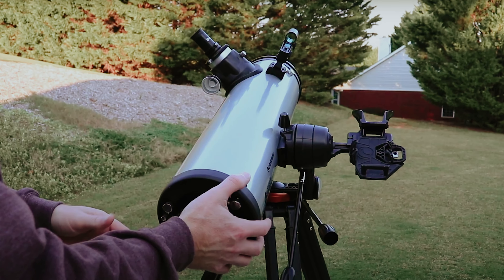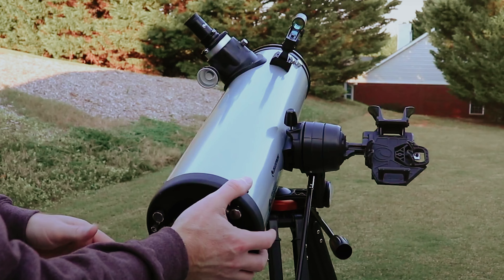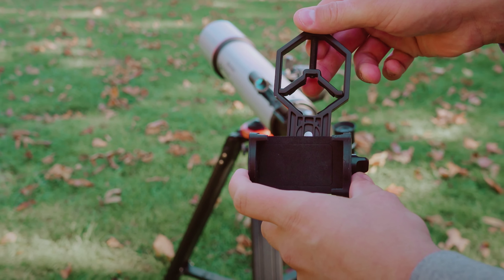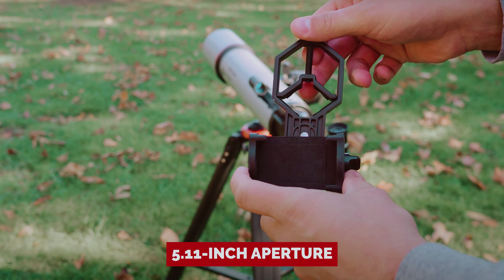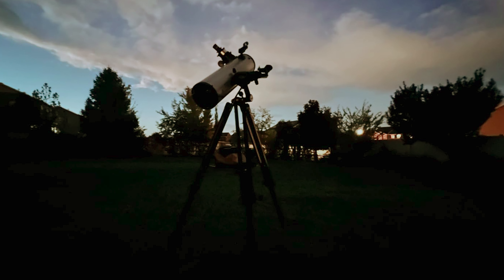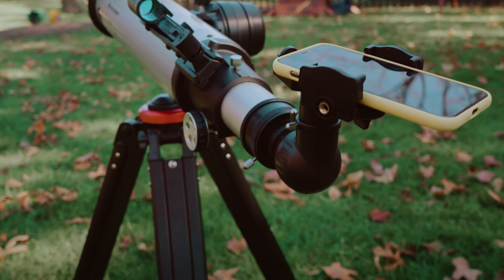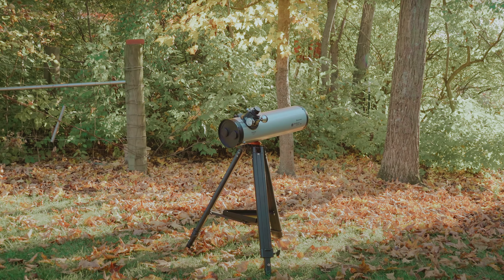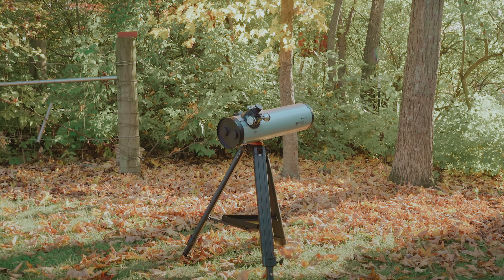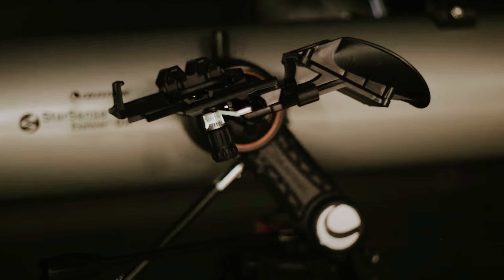It's not just the DX-130AZ — Celestron's range offers other stellar siblings too. But with its impressive 5.11-inch aperture, this model shines brightest in the constellation. Consider upgrading your eyepieces for an even more immersive experience, because when it comes to exploring the heavens above, the Celestron Starsense Explorer DX-130AZ is your trusty sidekick.